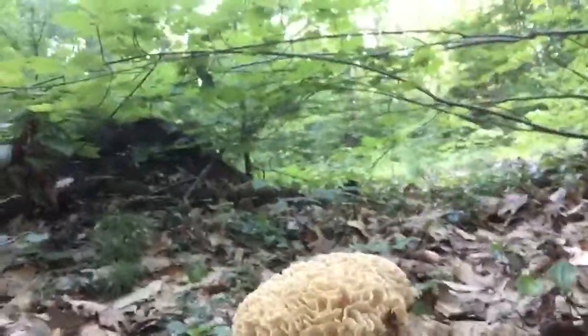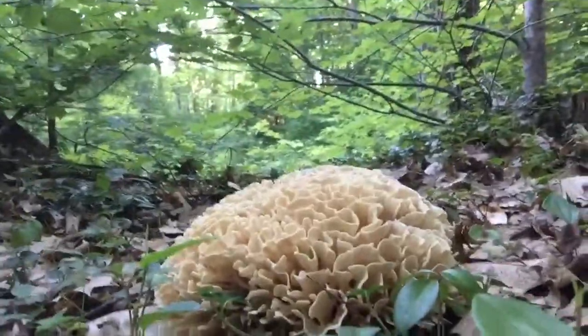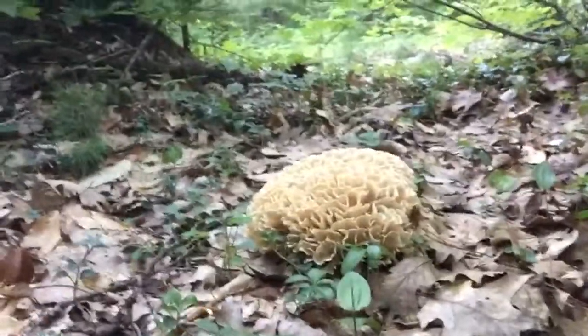This is commonly referred to as cauliflower mushroom, but there are actually two different mushrooms called cauliflower mushroom — both in the genus Sparassis. This one is Sparassis spathulata. The other one, and more commonly the one I see people posting pictures of and finding more often, is Sparassis crispa.